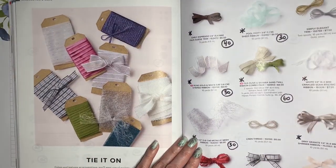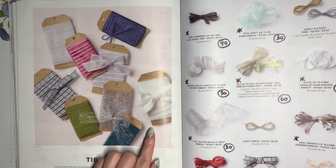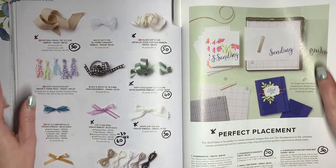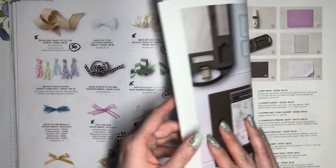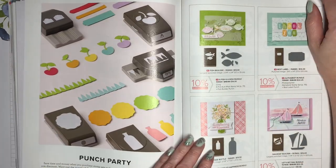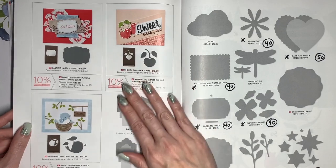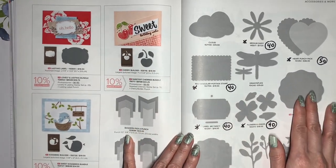Same with the ribbon embellishments — I'm seeing discounts between 10% and 60%, with some additional ones on this page as well. We've talked about the Stamparatus. These basic tools will be continuing on. We've discussed most of the punches when we talked about the bundles, but there are a few extra ones to mention.